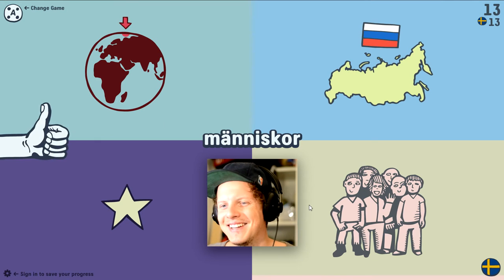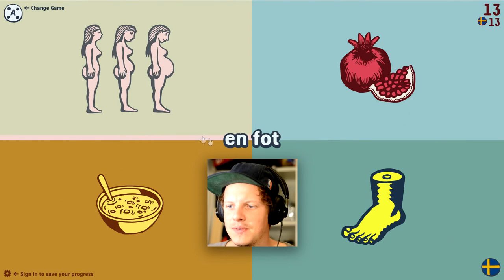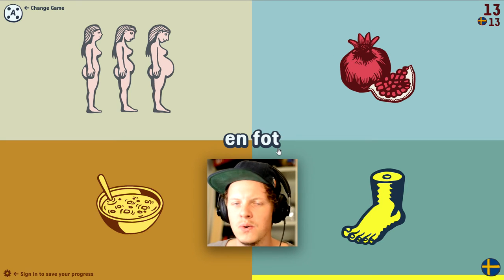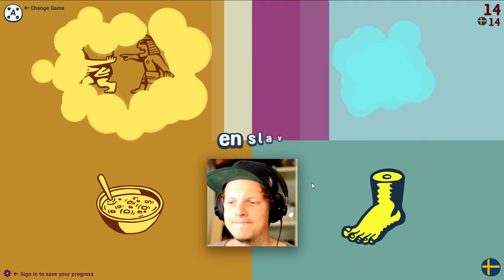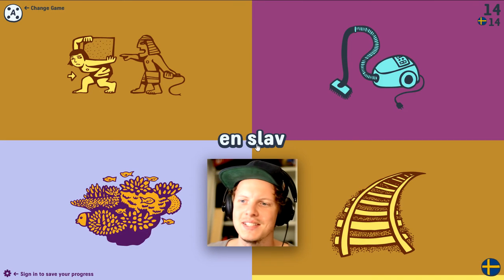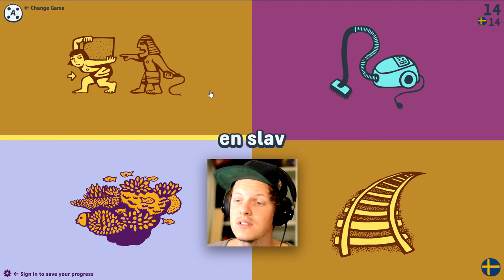'Fot.' This is one of the words that kind of sounds like the English word for it — you add an extra O I guess. Foot. Next: 'slav.' You can almost guess what this is — a slave. It's pronounced 'slav.'